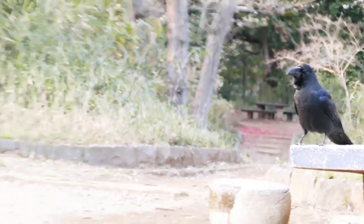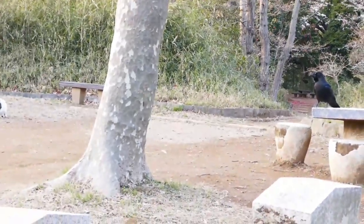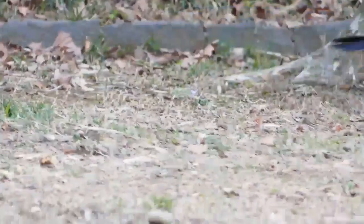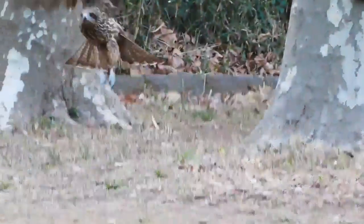I don't know much about crows, so probably in another video I'll check out all the crows in the area. Oh, and these are kites too!